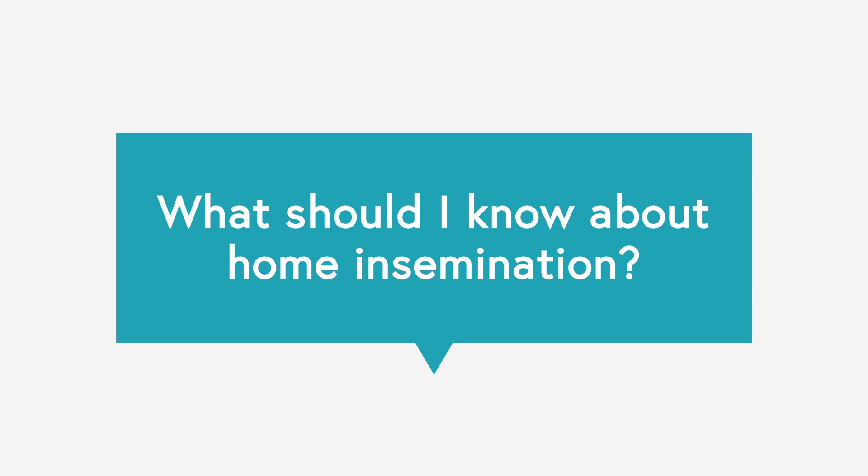Home insemination is an option for some patients, but the chances are a little better if we do the insemination in the office. When sperm are deposited in the vagina — either through intercourse or a home insemination kit — only a fraction make it into the cervix, a smaller fraction into the uterus, and a smaller fraction into the tube. If we concentrate the best sperm and place them at the very top of the uterus, as close to the eggs as possible, that increases your chances.